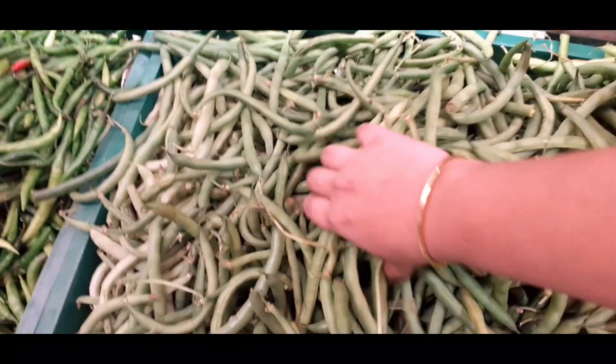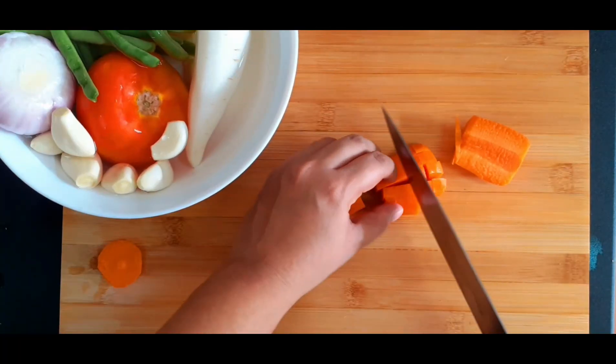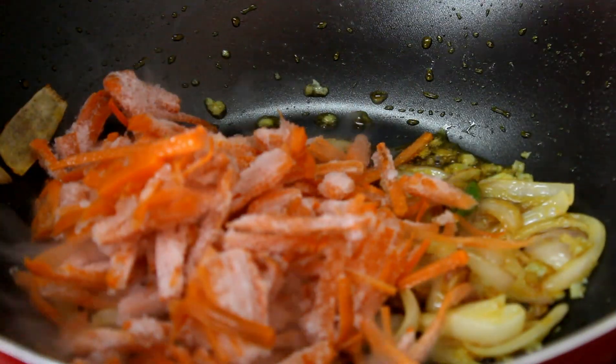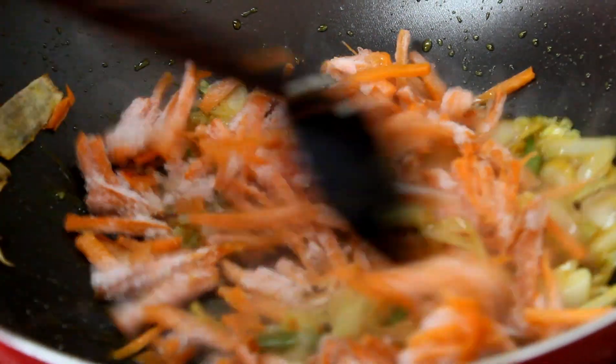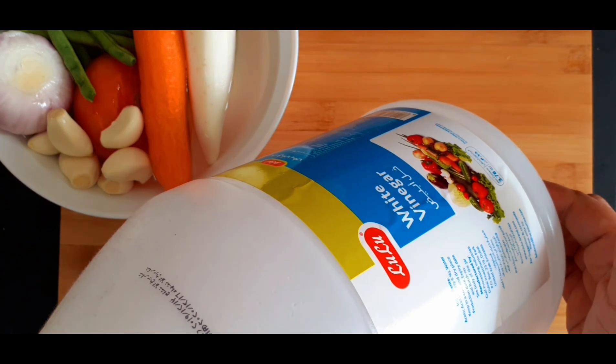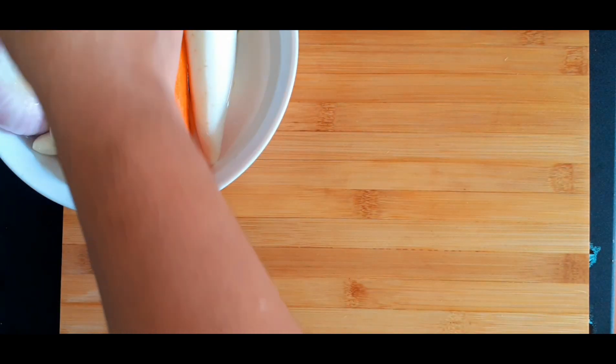You can use fresh vegetables or frozen vegetables from the fridge. I use beans, carrots, and peas. You can also use soup, noodles, or fried rice. You can also use raw salad, and you can use vinegar to disinfect it.